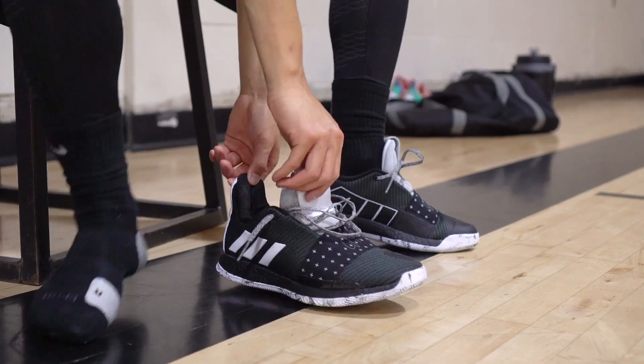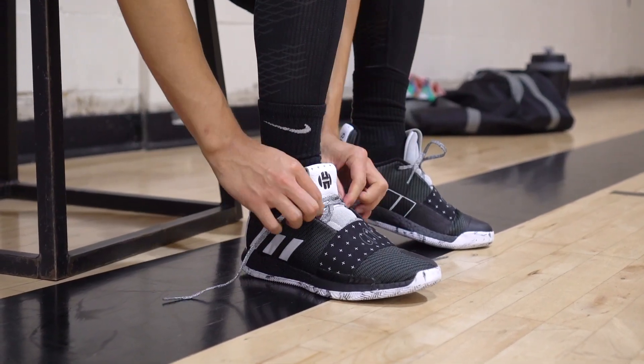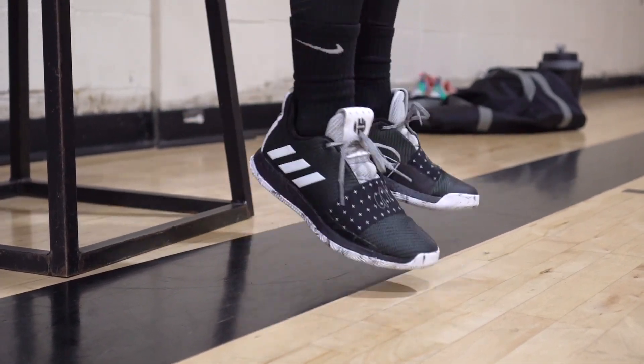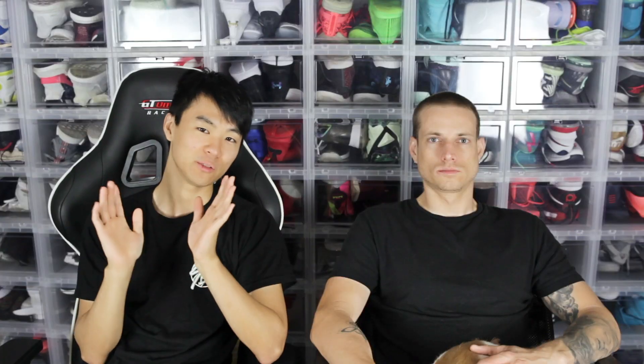Next shoe is the Harden Volume 3. That Boost is really comfortable — feels pretty similar to the Battle Knit from the LeBron 16. That soft Strobeware material is already comfortable. Any Adidas shoes with Boost, honestly. The Harden Volume 3 I think is the most comfortable Boost shoe because of that soft Strobeware, whereas the Crazy Light Boost has a stiffer Strobeware, so it's not quite as comfortable in cushioning — but they're both still very comfortable.